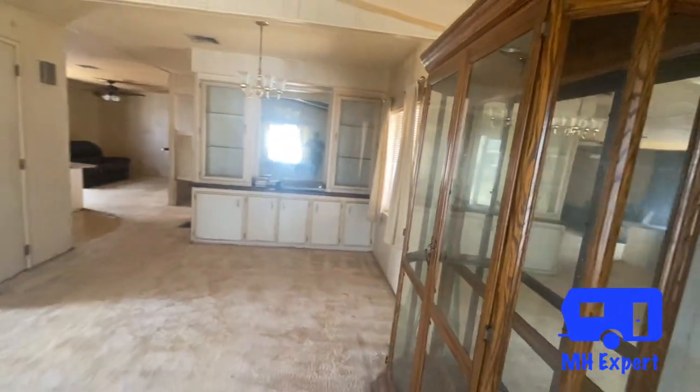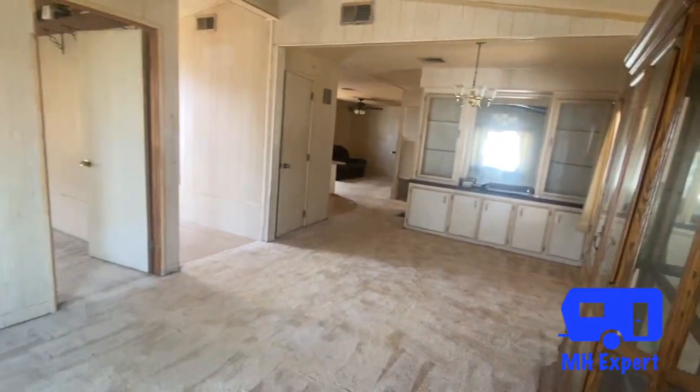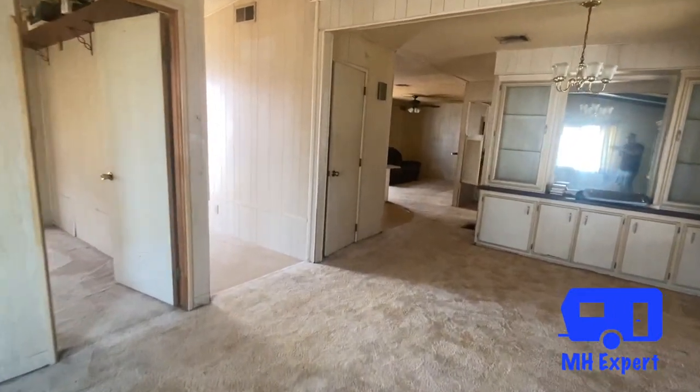Thank you for watching this addition to the Manufactured Housing Expert channel. Take a look at the description, check out our links and other tours. We hope you enjoyed your day.